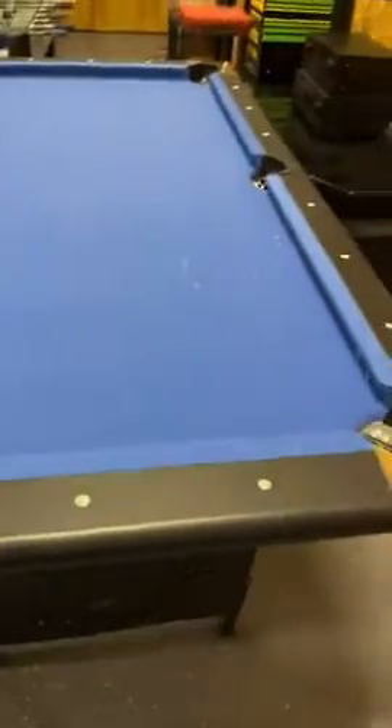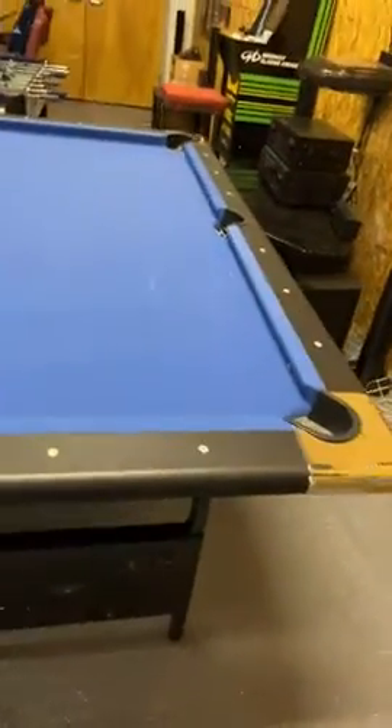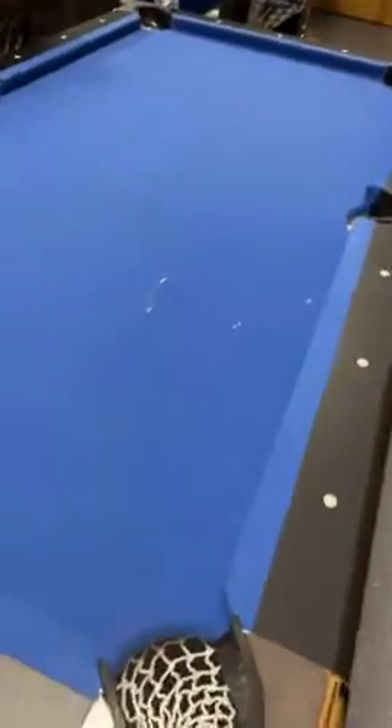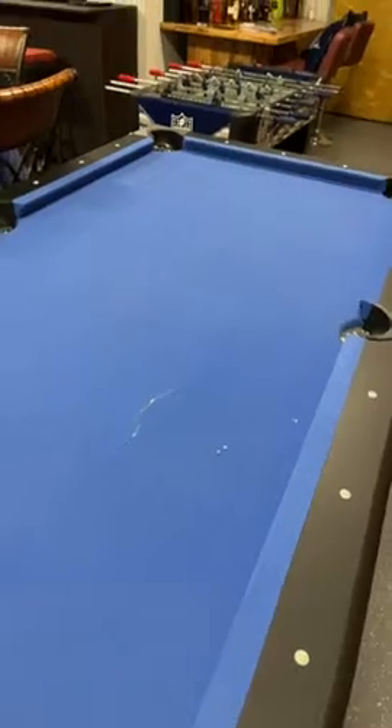If this is what you get when you order something, it's unsat. I've been a Prime customer for years. I know Amazon didn't deliver it, but they're responsible for those who handle things for them. This is totally unsatisfactory and the table is totally unplayable.